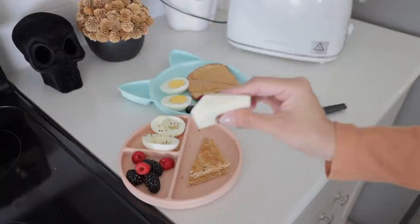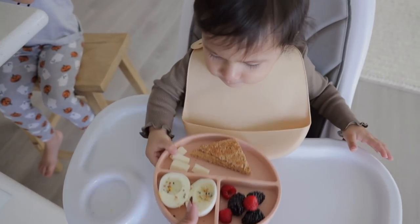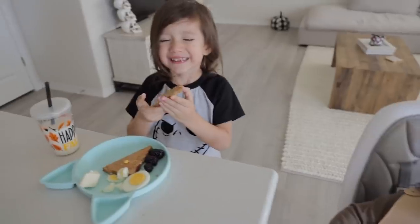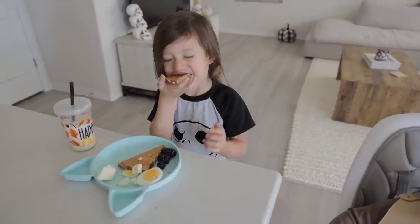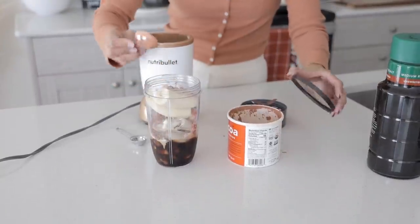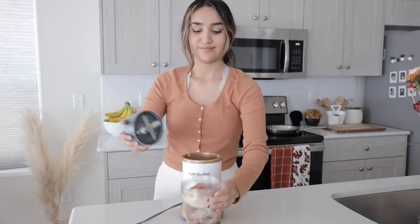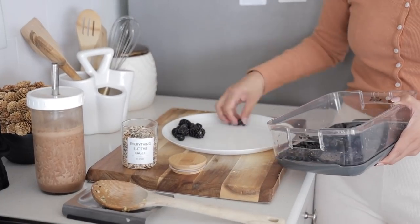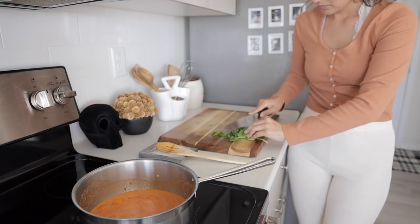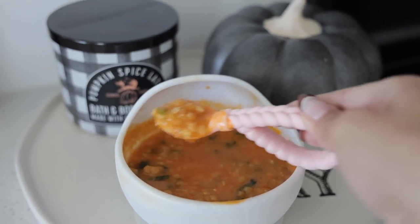Hey guys, welcome back. So in today's video, I'm going to show you everything that me and my two littlest ones eat throughout the day. I was gonna do everyone but it's just a lot, especially since there's so many different people. Of course everything's gonna be super easy to recreate — nothing takes forever to make, I promise. I like cooking, I just don't like spending too much time in the kitchen. Hopefully you guys enjoy this one and let's go ahead and get into it.